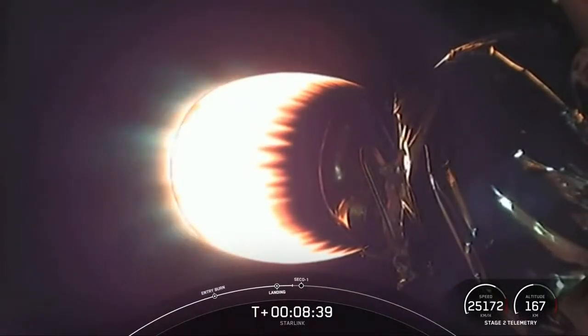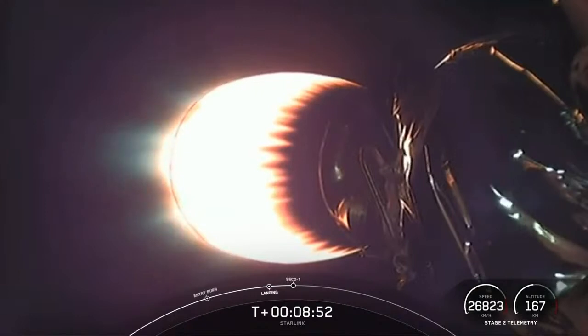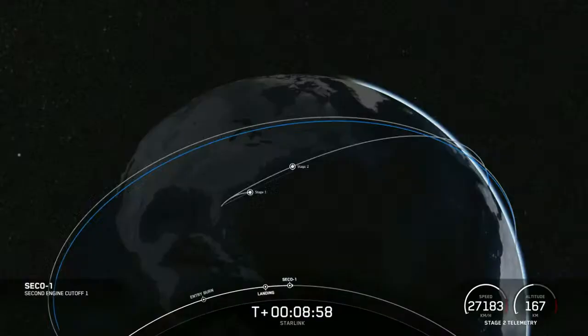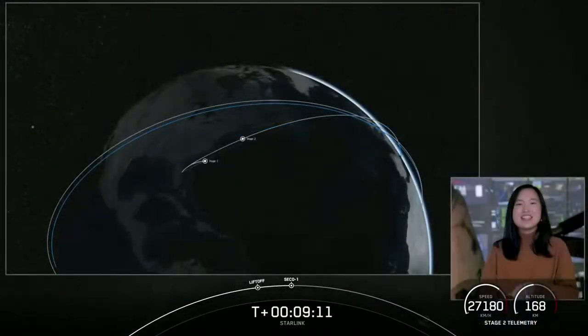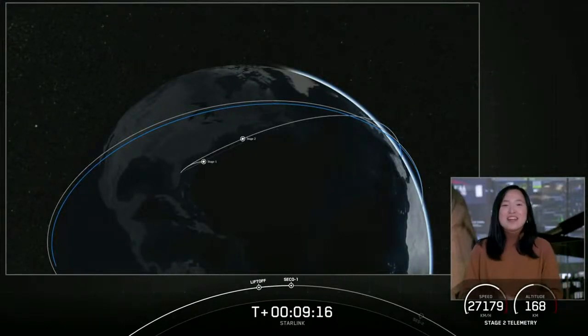Stage two FTS is safe. It looks like we've briefly lost the video — hopefully we can get a confirmation about whether the first stage has successfully landed. Meanwhile the second stage is still looking good. We did just have confirmation of a successful stage one landing — this marks our 75th successful recovery of an orbital class rocket, the eighth recovery of this particular booster, and our second landing in the past 12 hours.